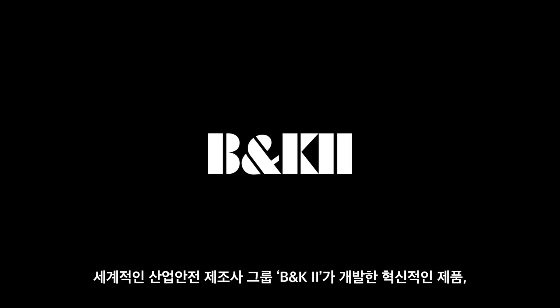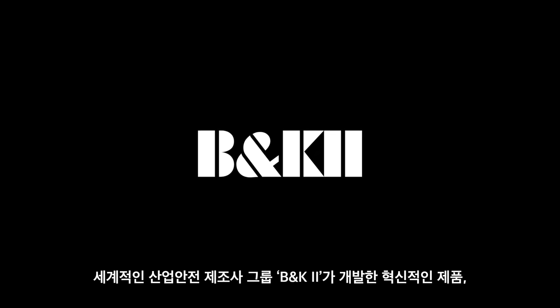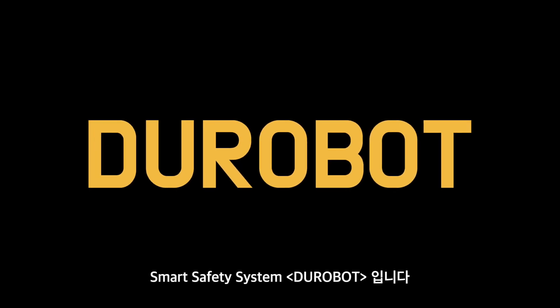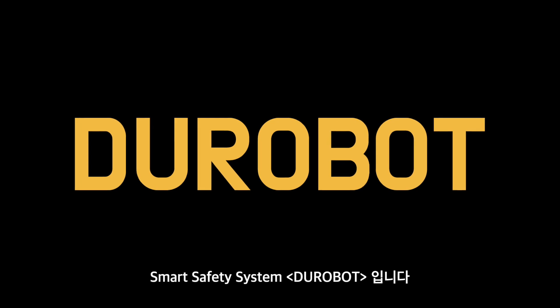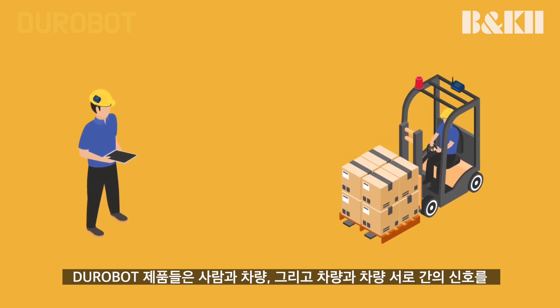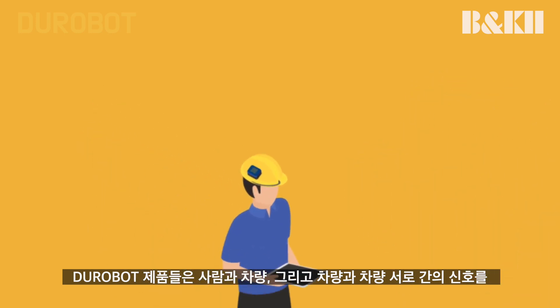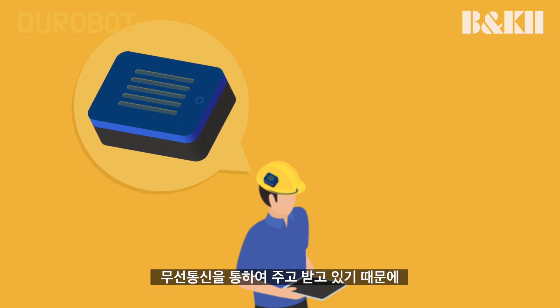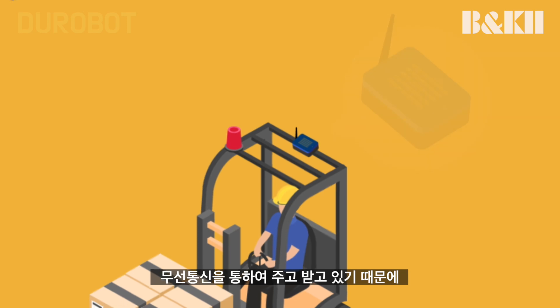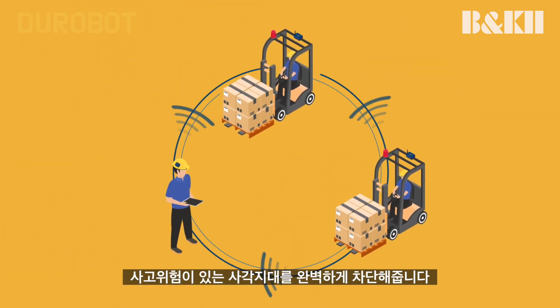B&K2, a leading safety sensor company, introduces the smart safety system: Durobot, a revolutionary safety product for global industrial manufacturers around the world for material handling vehicles. This innovative product completely eliminates any dangerous blind spots that may potentially lead to accidents. Durobot provides wireless signals between the workers and the material handling vehicles to alert the vehicle operators and workers within close hazardous range.